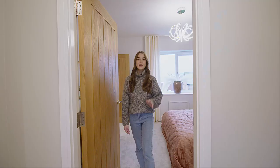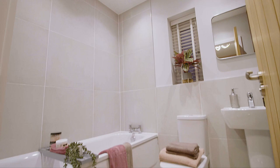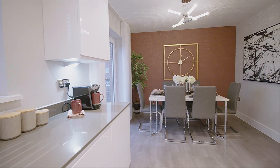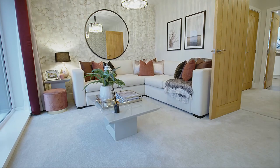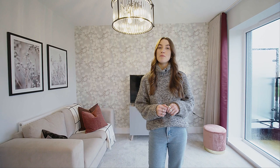Finally, a spacious family bathroom completes this floor. As you've got your own ensuite, this is great for everybody else in the house. Thank you for taking a look around our four-bedroom Hexham home. To find out any more information, please click the link in the description below.